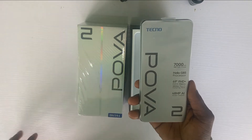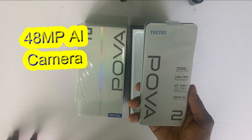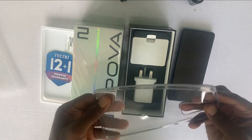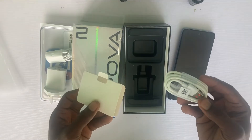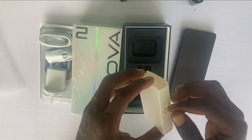It also features a 6.9-inch Full HD Plus dot-in display with 180Hz touch sampling rate, and a 48MP AI quad camera. Inside the box: warranty card, transparent pouch, charger, USB Type-C cable, earpiece, and SIM injector.